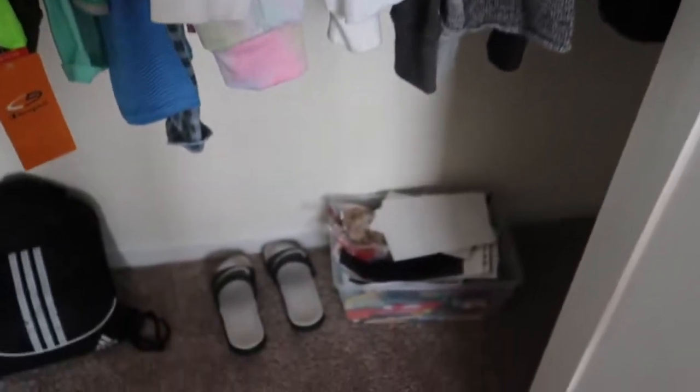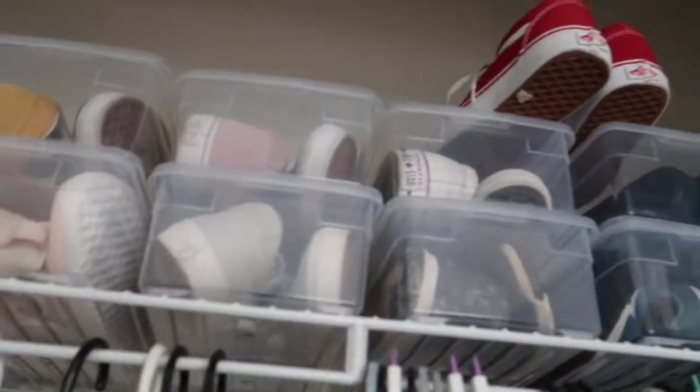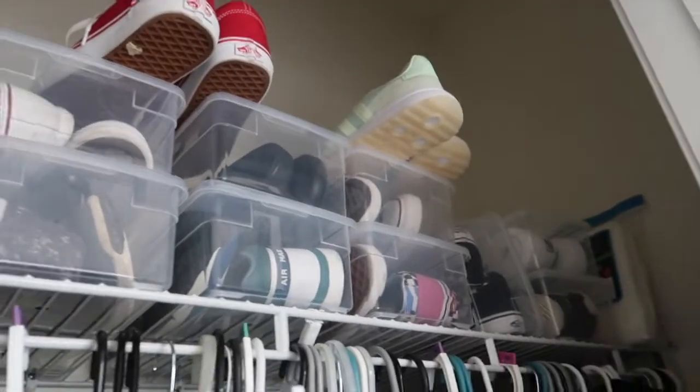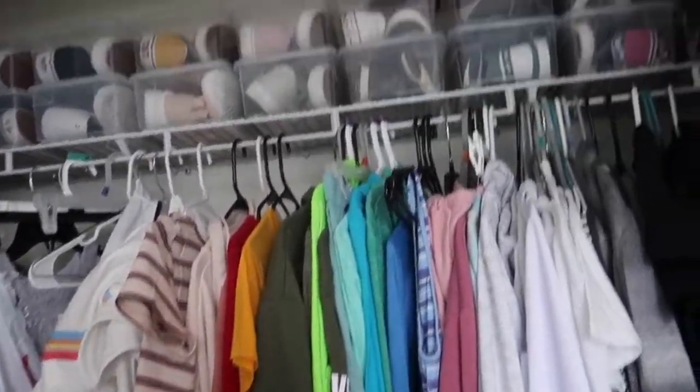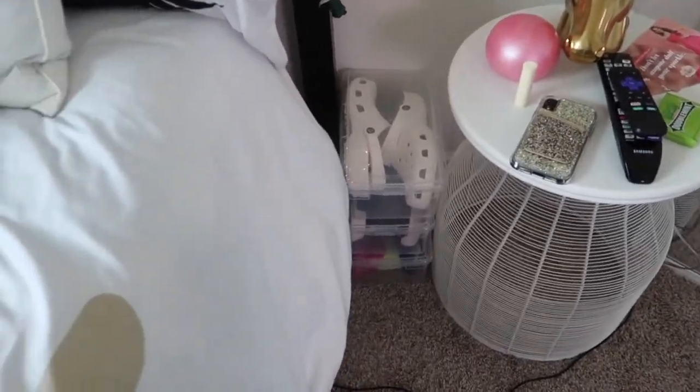Down here I have book bags and this bin which has a whole bunch of art stuff — I was supposed to take it downstairs but I never did. And then I have all my shoes right here, well the majority of them. Don't ask why some don't have boxes — I kind of ran out. Right beside my bed and nightstand I have these three boxes with shoes: my Crocs, some Adidas, and a pair of Nikes. These are shoes I wear often so I just put them here.